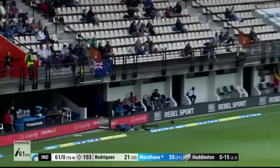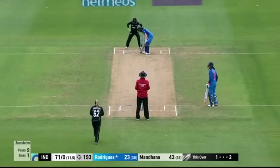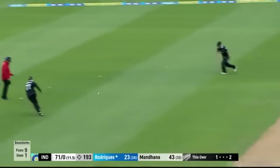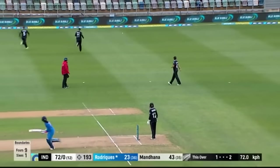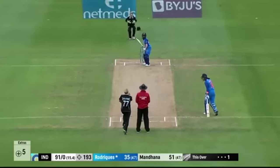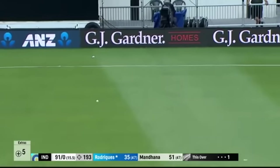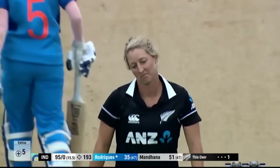Well, the fielder's put back on the offside, so Mandana says I will pull this — we'll be able to time the ball. Short and wide, and the outfield is quick enough for that to run away the perfect way. Something different, and that's why I'm so pleased to see Sophie Devine into the attack here.